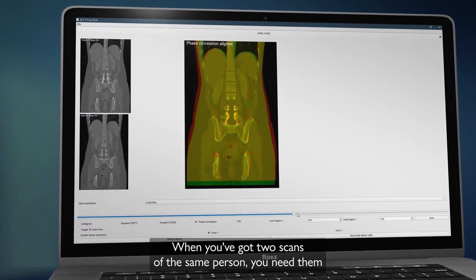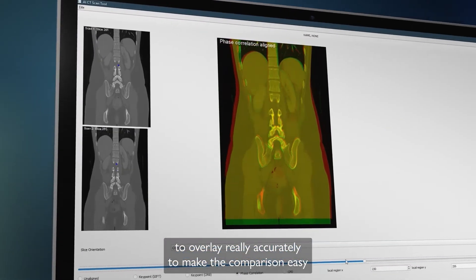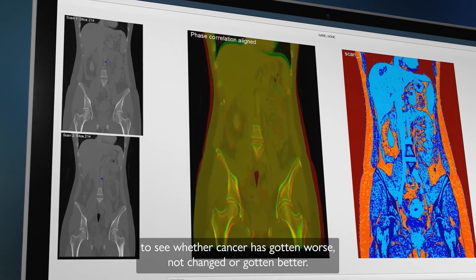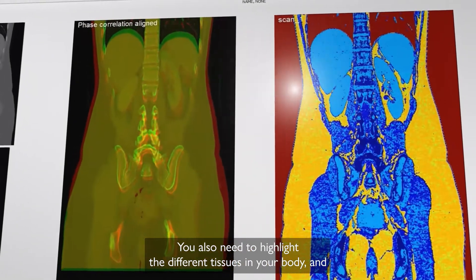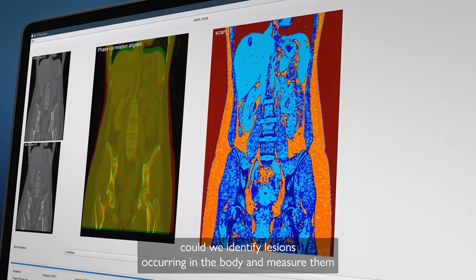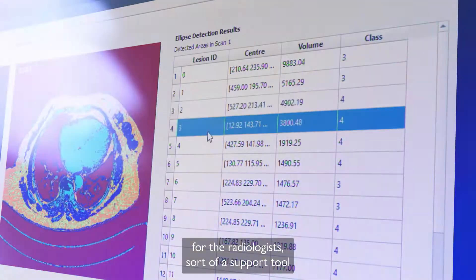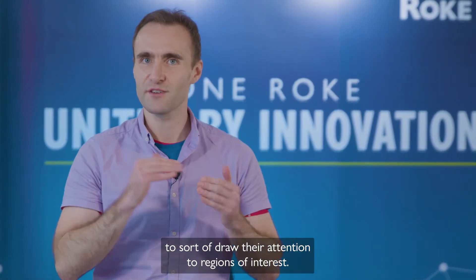When you've got two scans of the same person you need them to overlay really accurately to make it easy to see whether cancer has gotten worse, not changed, or gotten better. You also need to highlight the different tissues in the body. Could we identify lesions occurring in the body and measure them for the radiologist — a support tool to draw their attention to regions of interest.